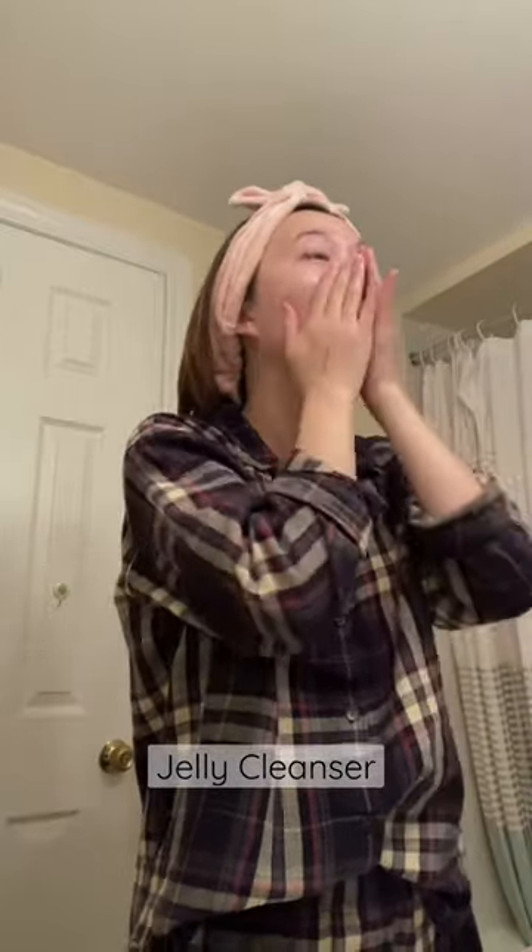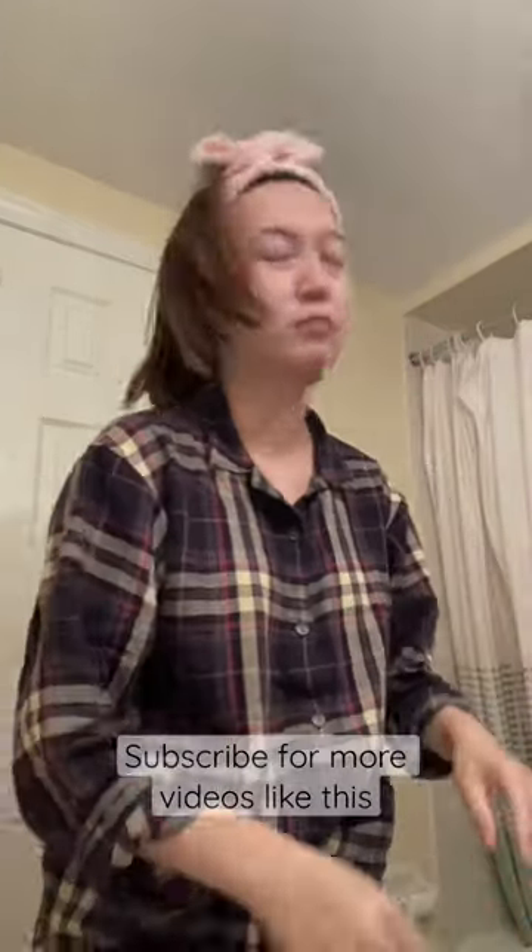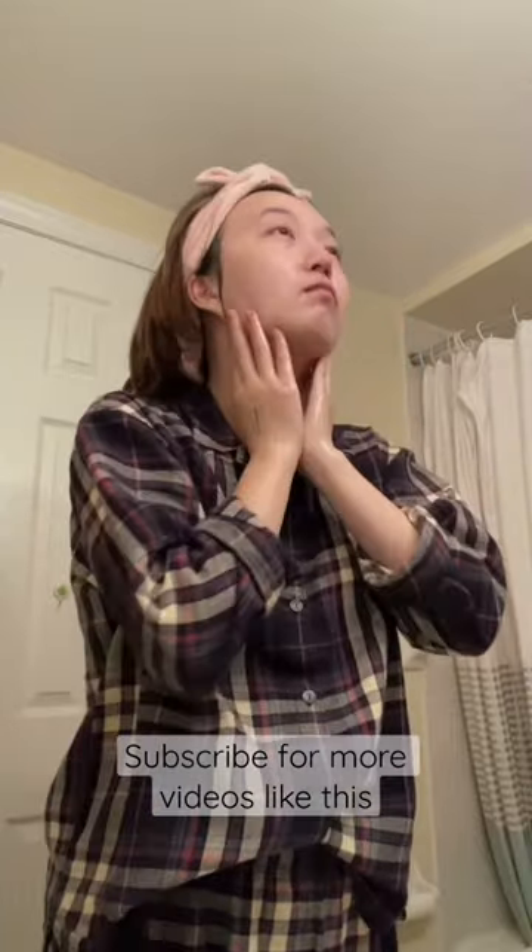Overall, my first impression of this cleanser is not bad. In the next video, I'll try and see if it can remove a full face of makeup, as the label says.